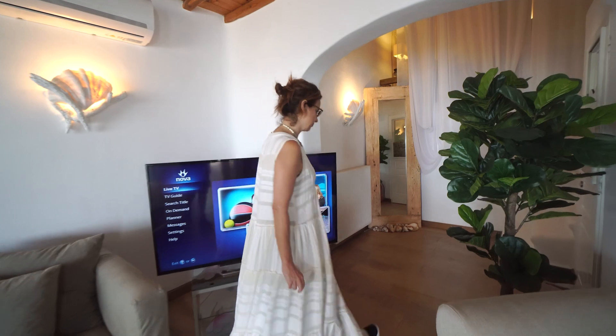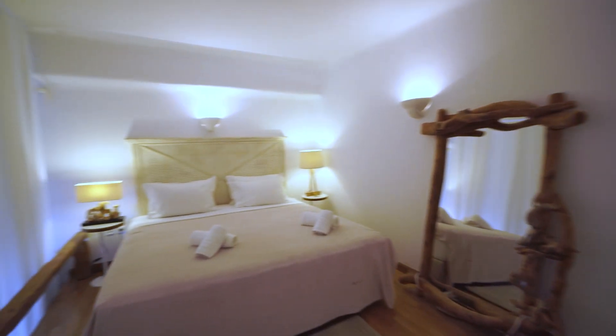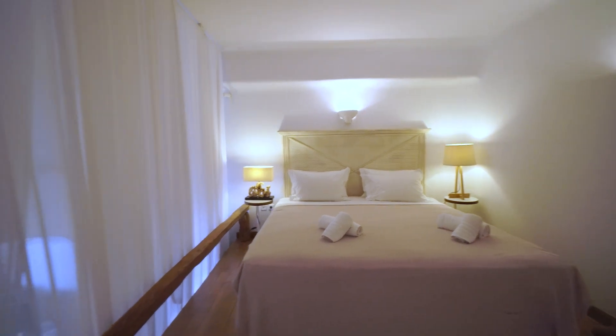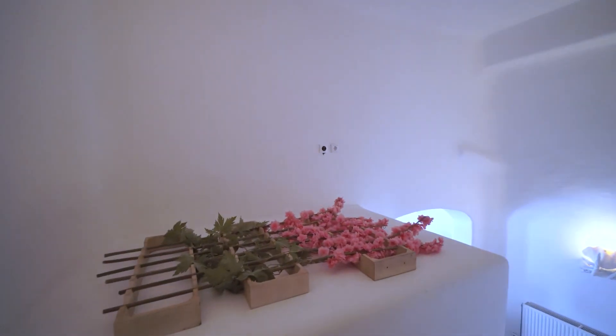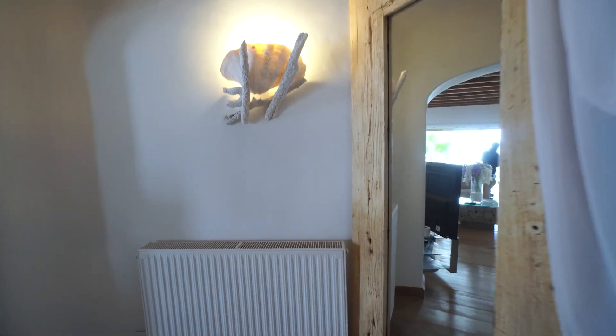And finally, the loft room — room number six. One of my favorite rooms in this villa, with one bedroom and a bathroom.